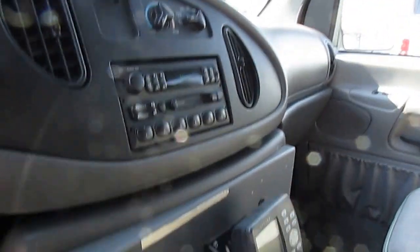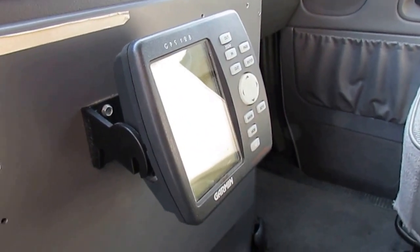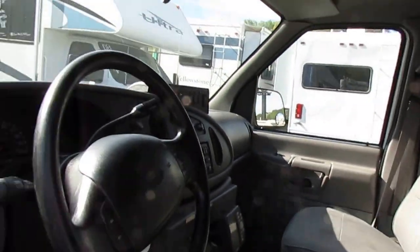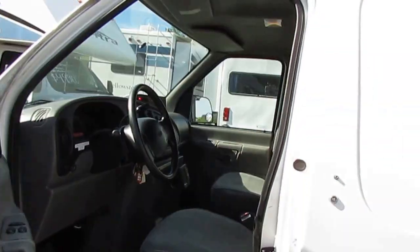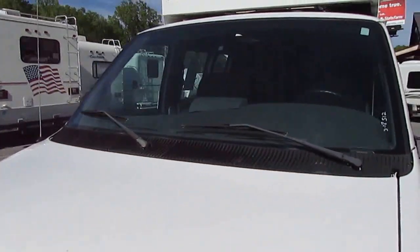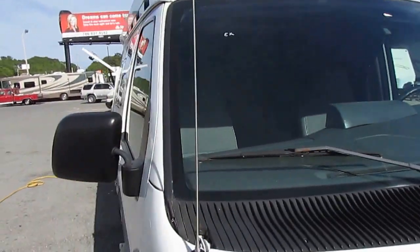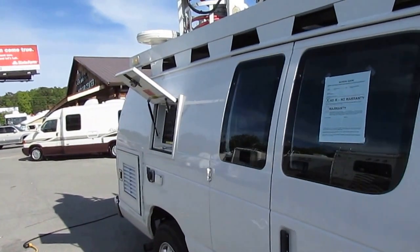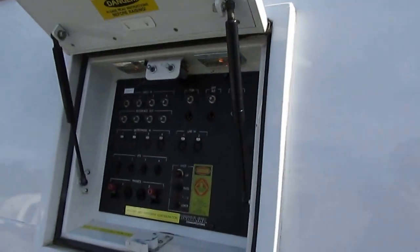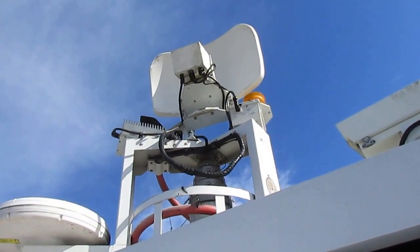It's got some kind of Garmin GPS built into it. It's got a lot of electronics in here — I don't know what a lot of this stuff does, but if anybody out there does and they see this video, please email me. I like to know everything I can about what I'm selling. Your controls for your mast are right here. I'm not going to raise it all the way up, but it does come up a little bit at a time.